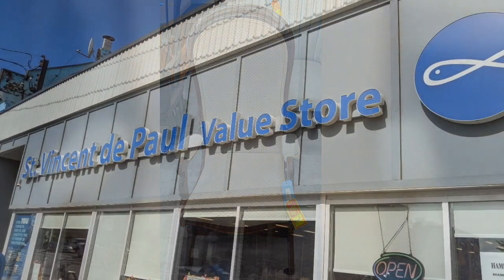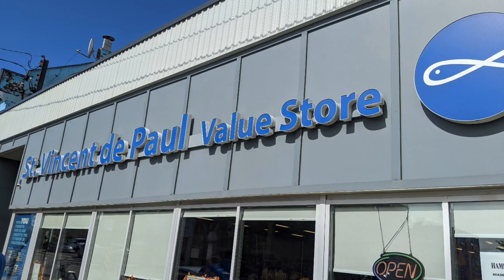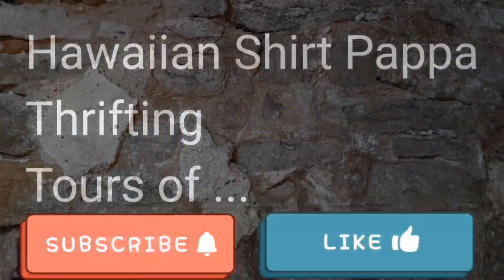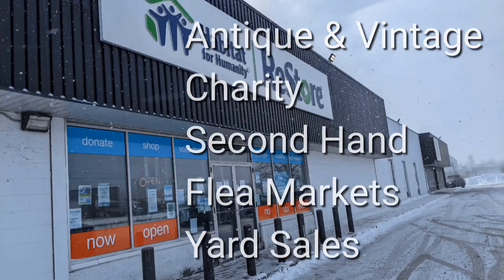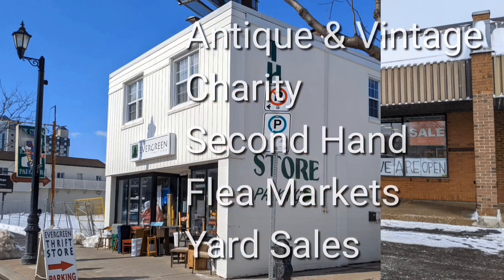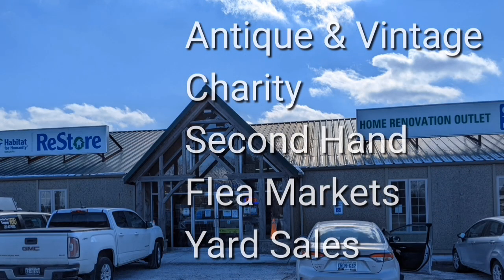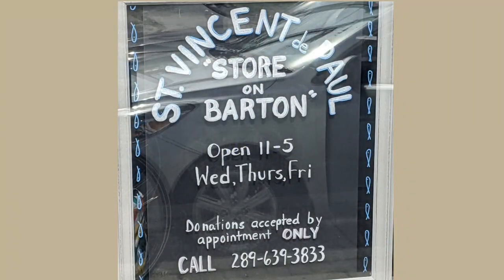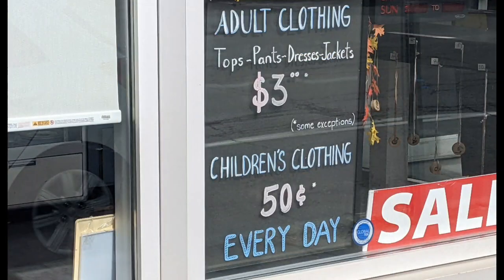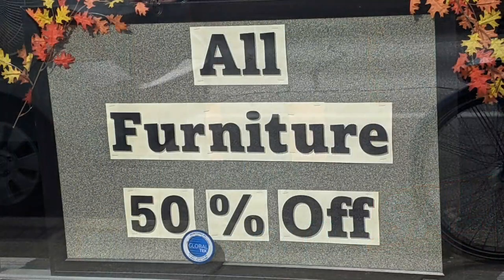Hello and welcome to another tour by Hawaiian Shirt Papa. This time it's the Saint Vincent de Paul value store on Barton Street East in Hamilton. I'm Hawaiian Shirt Papa — sometimes with others I visit a variety of antique, vintage and thrift shops within southern Ontario. Sometimes we don't get anything. Come tour with me vicariously.